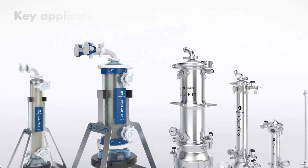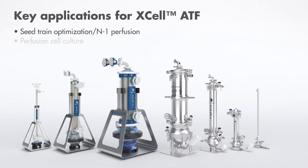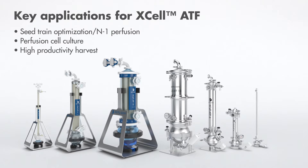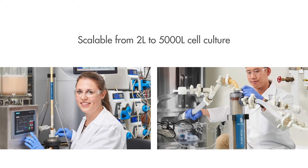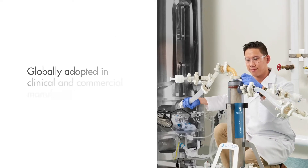Repligen has single-use and stainless steel options on the ATF devices from small scale to large scale. These can be employed in N-1 perfusion and C-train optimization, which is incredibly popular in fed-batch facilities today.